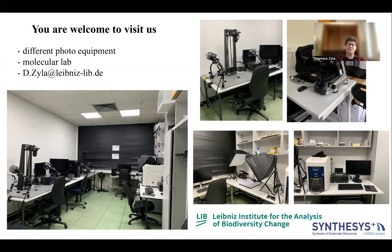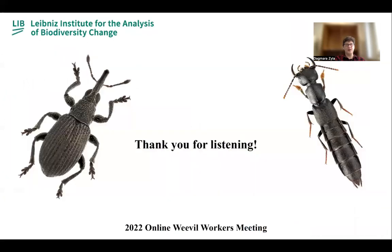Please contact me by email if anything from the collection is of interest. I would like to thank you very much for your attention. We also collect rove beetles, so if you have any that you don't need, please let me know. I will be happy to take any questions.